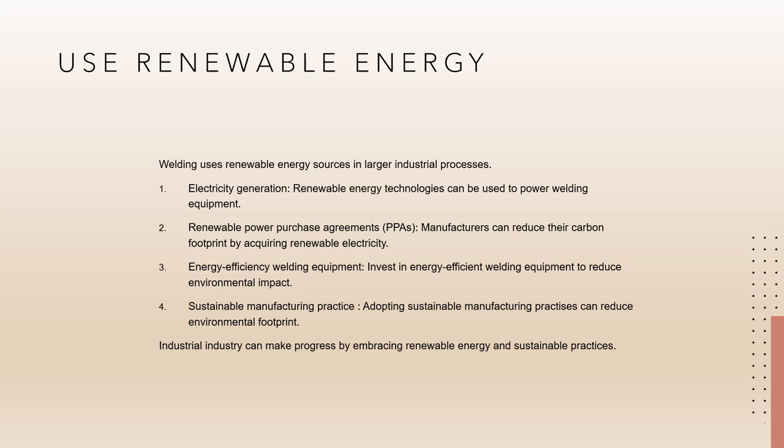Renewable power purchase agreements (PPAs): manufacturers can enter arrangements to acquire renewable electricity from renewable energy sources, decreasing the whole carbon footprint of the production process, including welding. Energy-efficient welding equipment: manufacturers can invest in energy-efficient welding equipment to save energy during the welding process. This equipment is designed to reduce the environmental effect of welding by optimizing energy utilization and minimizing waste. Sustainable manufacturing practices: adopting sustainable manufacturing practices can reduce the environmental footprint by optimizing material utilization, recycling, and reusing resources, and installing energy management systems.